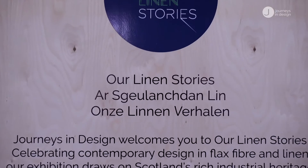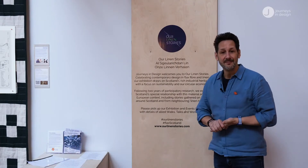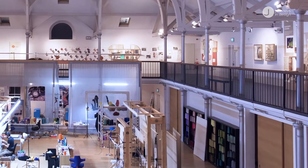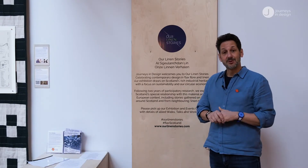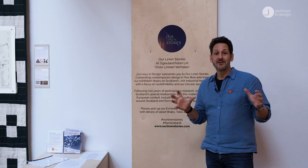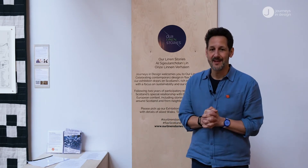Our Linen Stories has been two years in the making and we're pausing at this point in Edinburgh at the wonderful Dovecot Tapestry Studio to explore an exhibition which has brought together lots of stories throughout the country. The Linen Stories book is divided into 12 volumes and we're going to walk through these different volumes of stories. I hope you enjoy them.